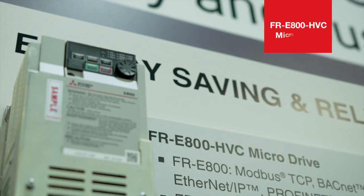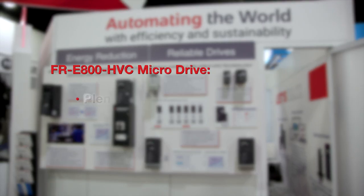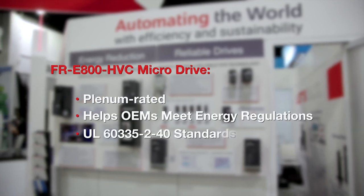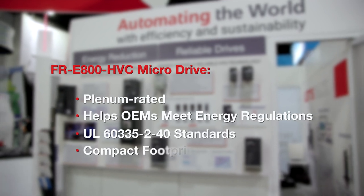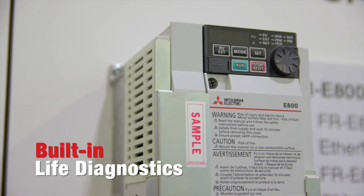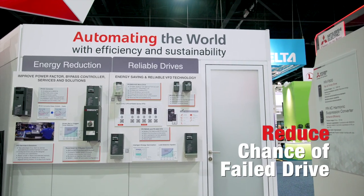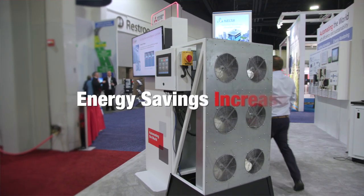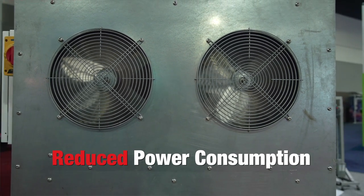Our new FR-E800 HVC microdrive is designed for the HVAC market. It's plenum rated and helps OEMs meet energy regulations and UL 60335-2-40 standards in a compact footprint. It also has built-in life diagnostics to monitor the remaining lifetime of critical components to reduce the chance of a drive failure. When implemented with a permanent magnet motor, energy savings increase and power consumption is reduced by as much as 65%.